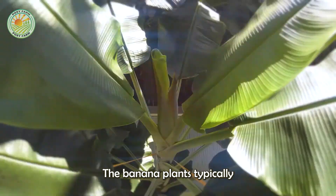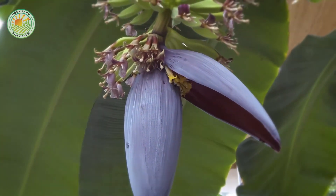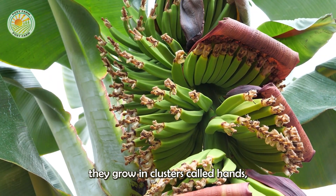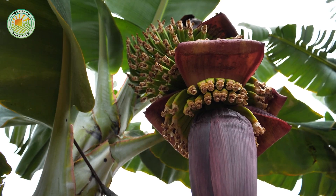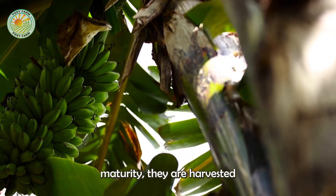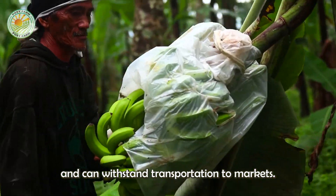The banana plants typically take about 9 to 12 months to produce fruit. As the bananas develop, they grow in clusters called hands, which form part of a larger bunch. When the bananas reach maturity, they are harvested while still green. This ensures they ripen gradually and can withstand transportation to markets.